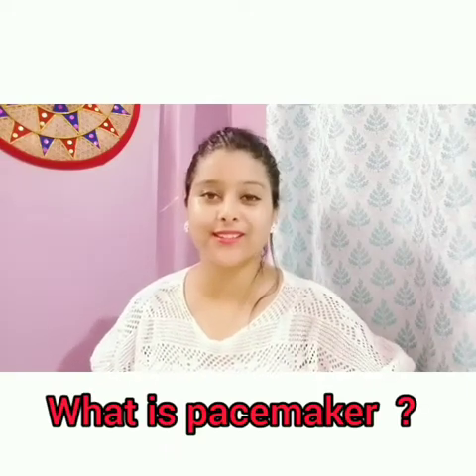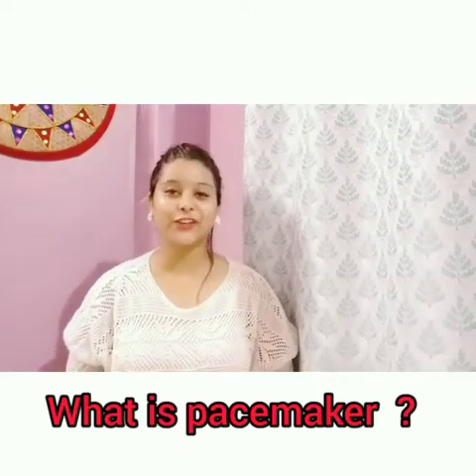First of all, we have to know what is a pacemaker. A pacemaker is an electronic device which is implanted surgically in a patient's body to help the patient's electrical system if it is failing. A pacemaker is usually placed at the left side of the chest, just below the collarbone.